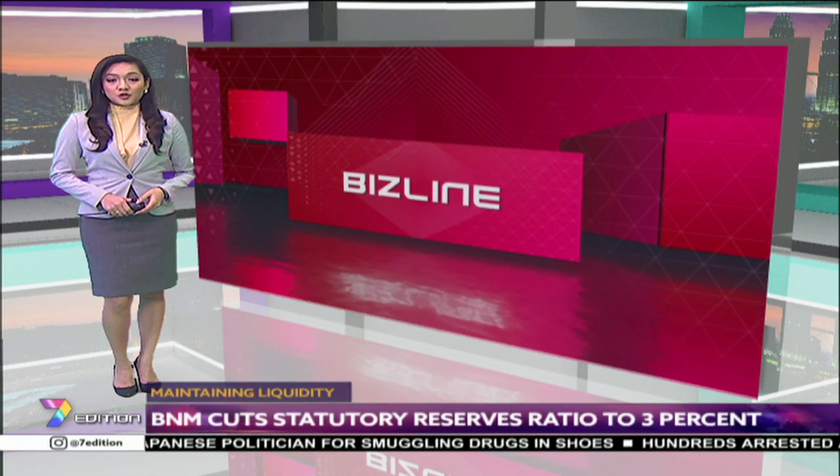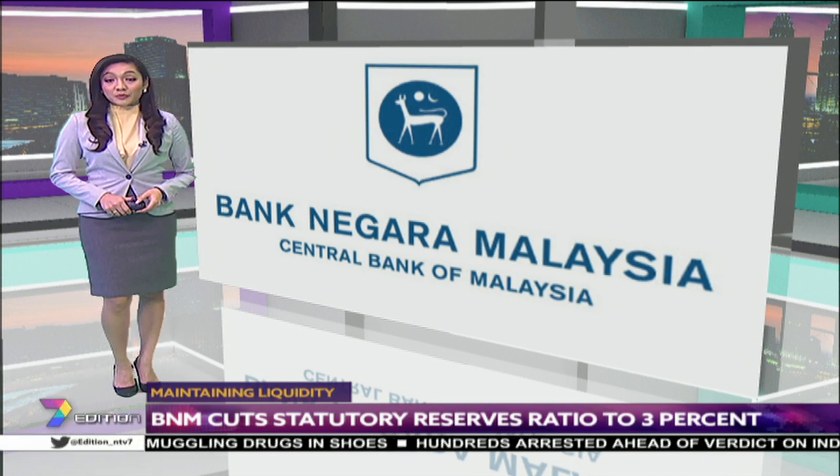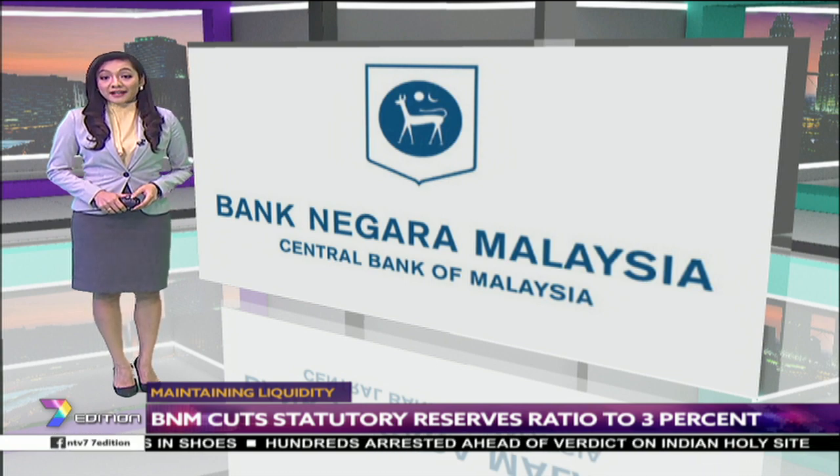Bank Negara Malaysia will cut the Statutory Reserve Requirement (SRR) ratio to 3% from 3.5%, effective November 16th. This is to ensure sufficient liquidity in the domestic financial system.